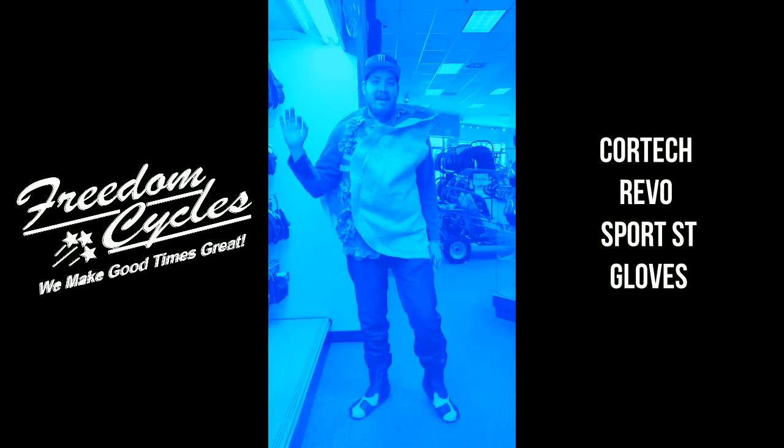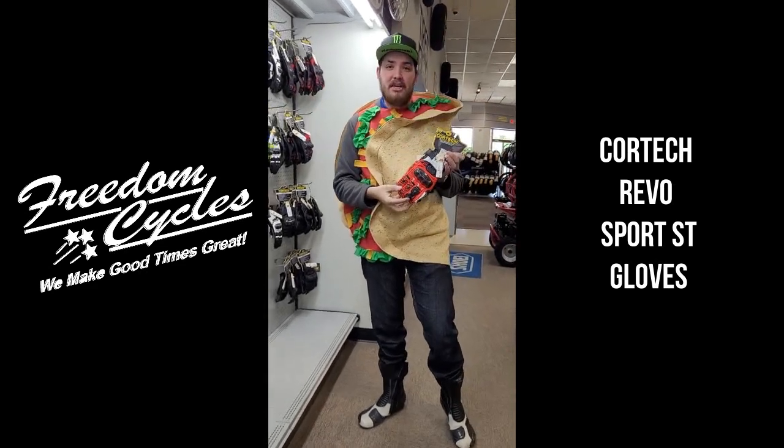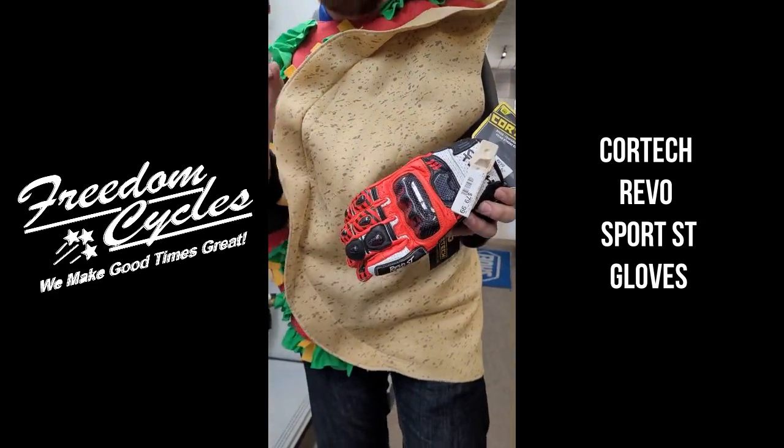Happy Cinco de Mayo guys, my name is Caden over at Freedom. I'm here to talk to you about the new Cortech Revo ST gloves that we just got in. I personally wear these gloves.